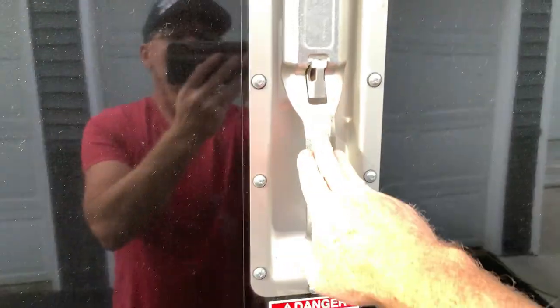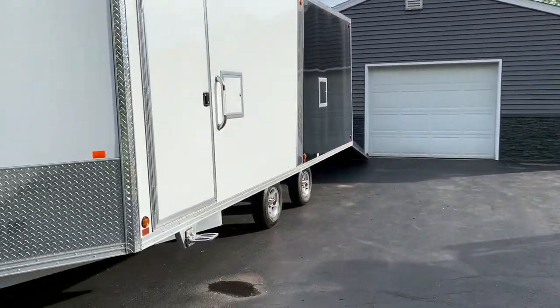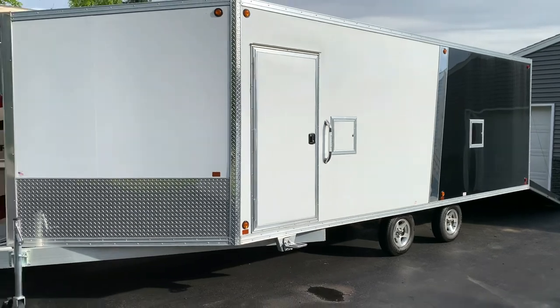This back door's got the single freezer door latch — same thing, all stainless steel hardware. Leave you with a parting shot — there it is.